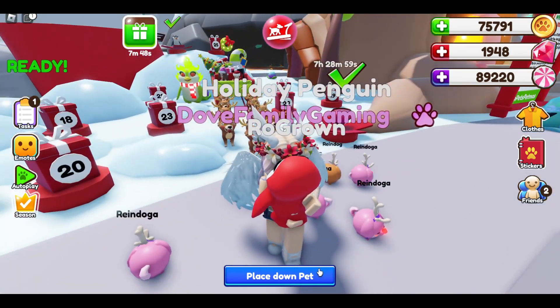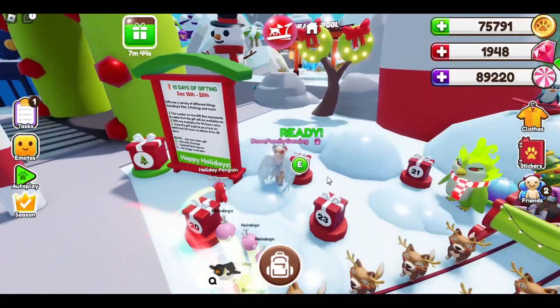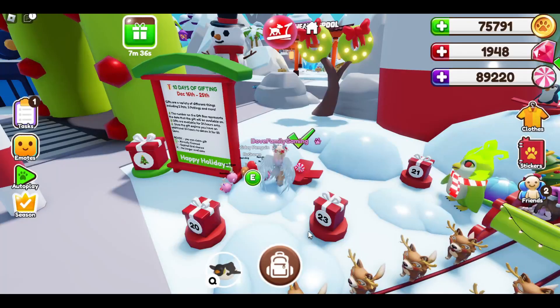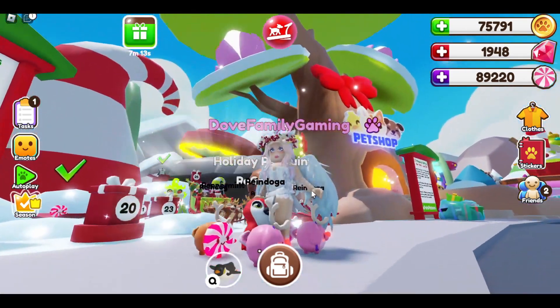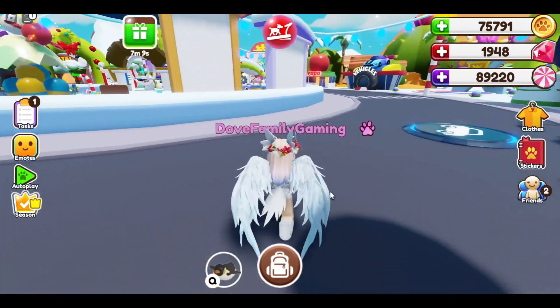We're going to be evolving the penguins, so let's see what we get in box 18 to start with. And it is a peppermint petling — oh, that is so cute! Okay, I'm going to just swap out one of these petlings. Here is the peppermint petling, he's so cute!